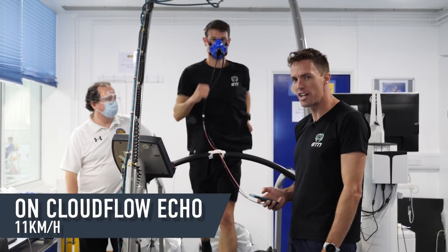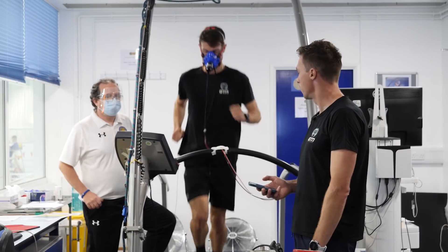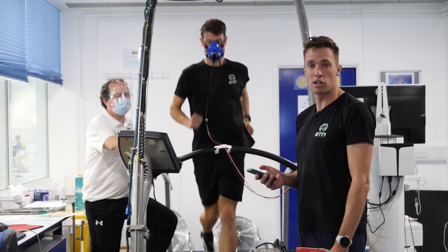Final test of the day: Mark is running at light aerobic pace — 5:30 per K — in the carbon On Cloudboom Echo.